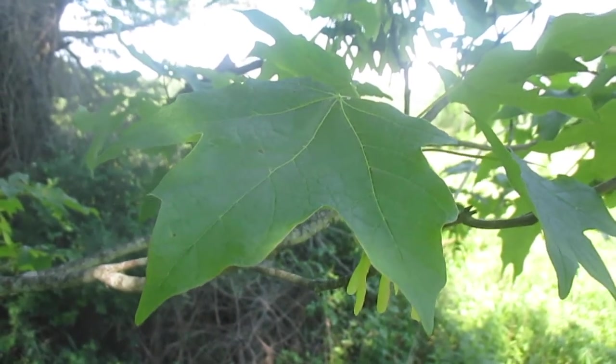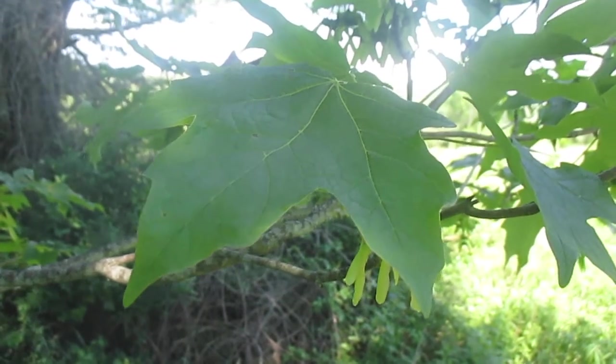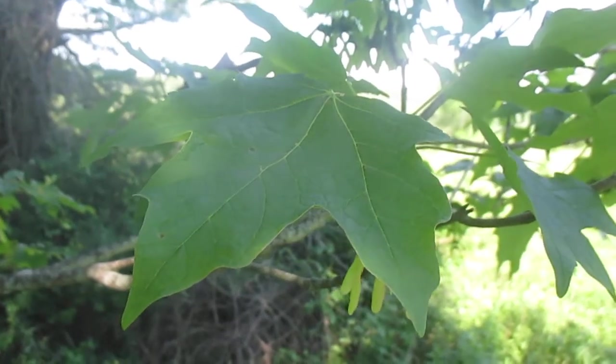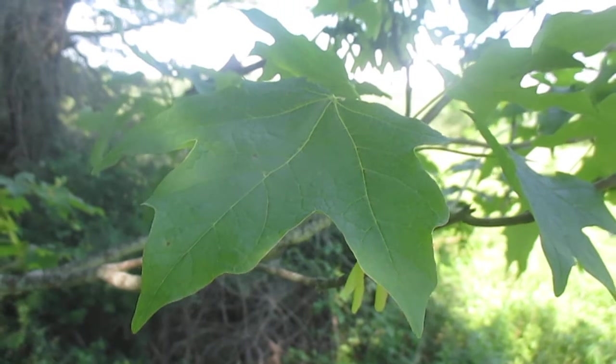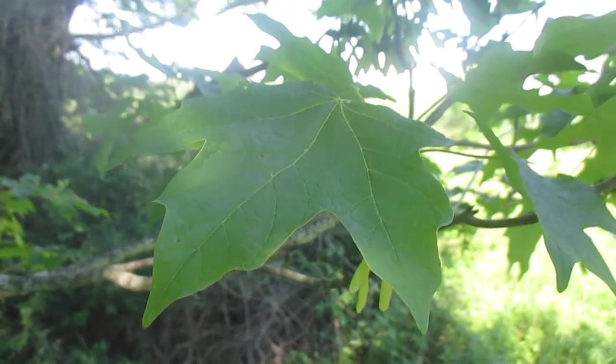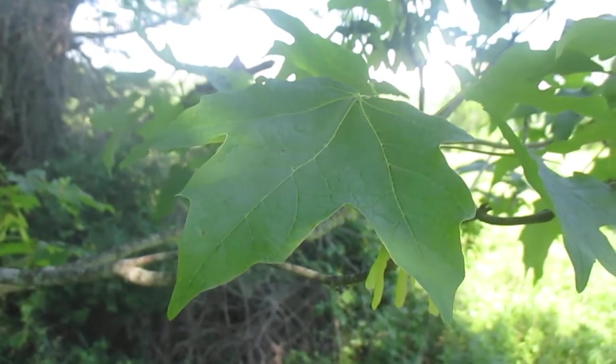Whereas red maple is called the soft maple or the swamp maple and it'll grow anywhere. It will grow in swamps, up on the ridges, under hemlocks. It'll grow really anywhere and it'll colonize fields much, much better than sugar maple ever will. I think red maples generally grow a lot faster, but I think sugar maples are a little bit longer lived.